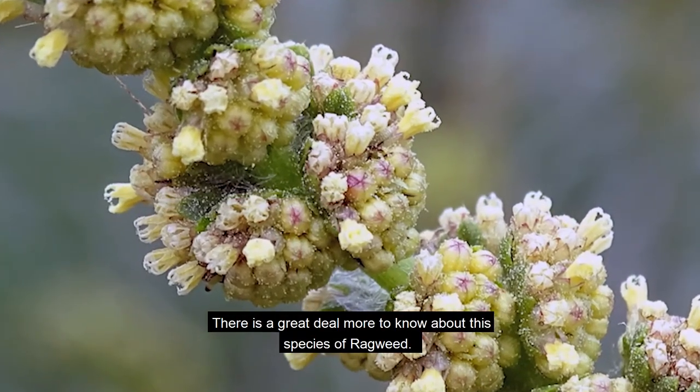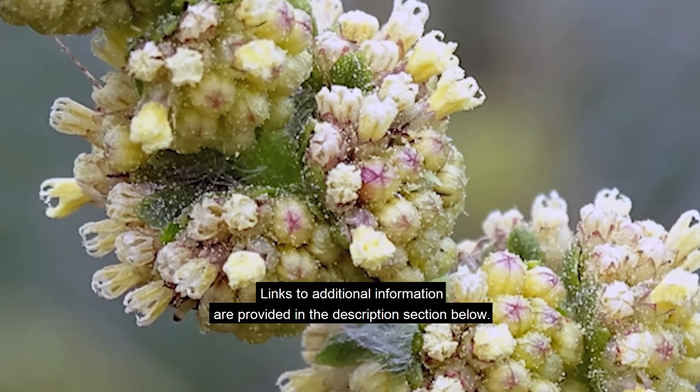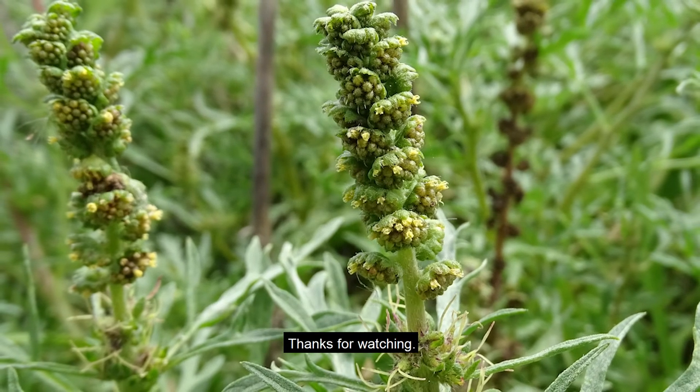There is a great deal more to know about this species of ragweed. Links to additional information are provided in the description section below. Thanks for watching.